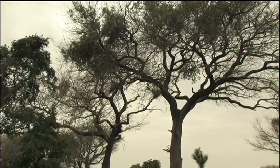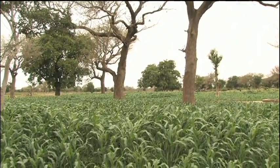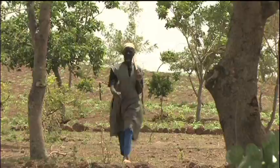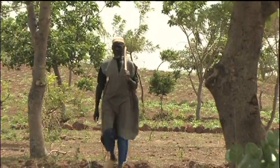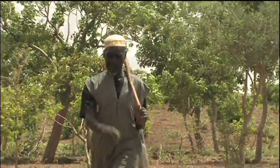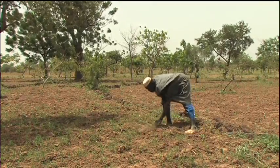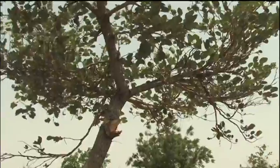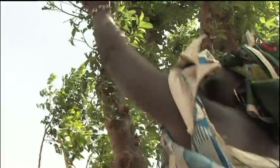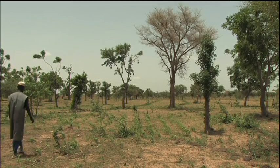Another new term was created and agroforestry officially became a science in the late 1970s. The skills of local agroforesters like Usaini Kindo were noticed too. Kindo farms in Burkina Faso. His principle is to mix indigenous species including bauhinia, baobab, and faidherbia with his crops.